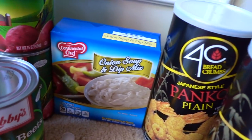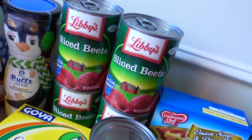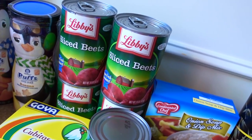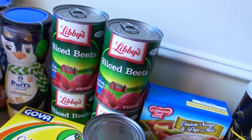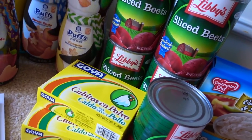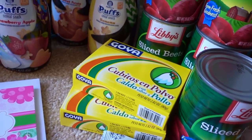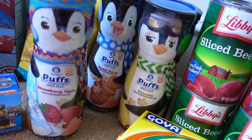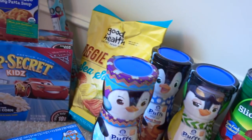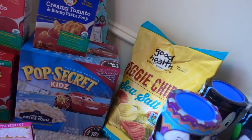Continuing on with the food is the Onion Soup and Dip Mix. I also have been loving beets lately, so I bought a few cans of the Libby's Sliced Beets. Sometimes I'll just eat these plain, as is, or I'll put these on top of salads — so delicious. The Goya Cubitos and Polvo are packets of a chicken-flavored seasoning mix. More of the Gerber Puffs for my nephew and my daughter in the strawberry apple, sweet potato, and banana. One of my favorite items from the Dollar Tree is the Good Health Fudgie Chips and the Sea Salt. Love those.